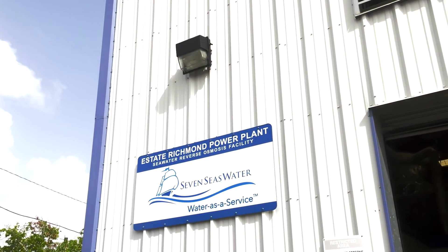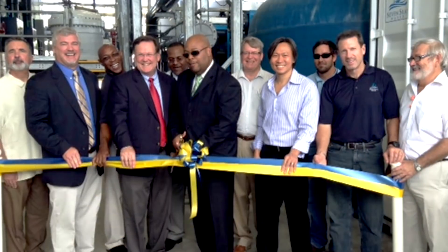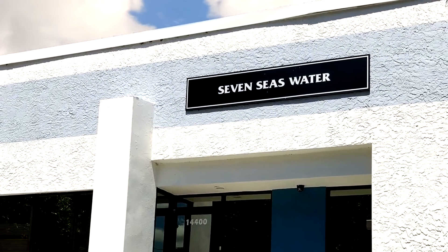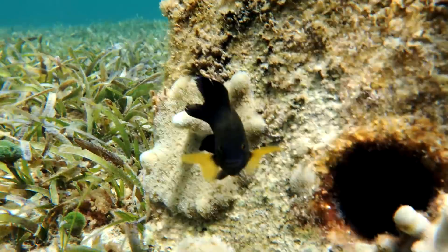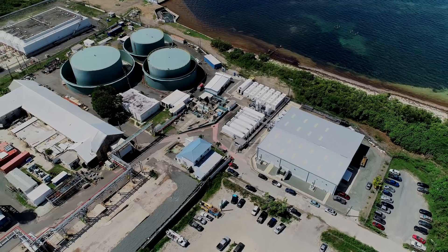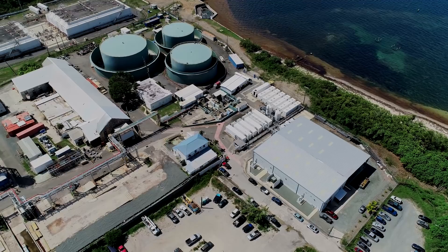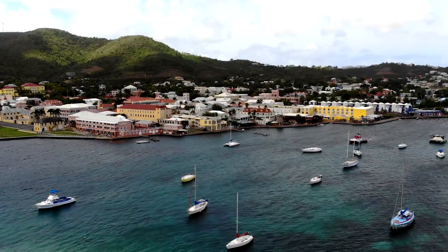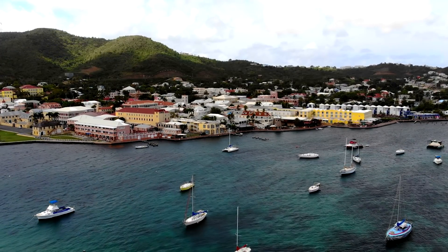To ensure consistency between plants and provide remote support for operations, corporate engineering and field service teams are located at the Seven Seas Water headquarters in Tampa, Florida, USA. Operating in an environmentally sustainable manner, Seven Seas Water's Richmond Desalination Plant guarantees a reliable water source at a fixed cost per gallon over the entire term of the water supply agreement for the people of St. Croix, while simultaneously promoting good stewardship of the precious resources in the U.S. Virgin Islands.